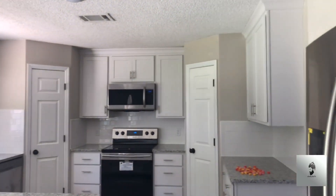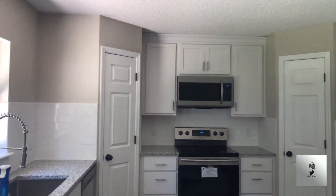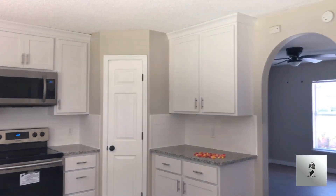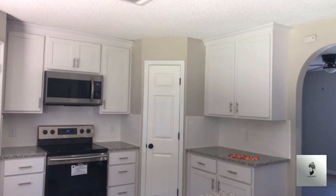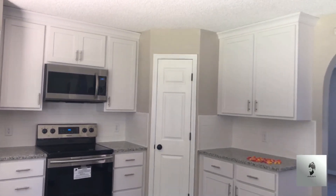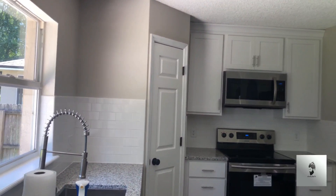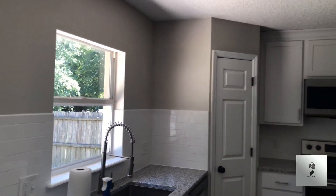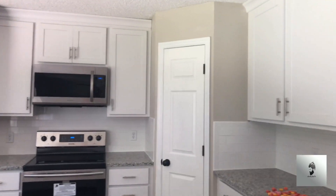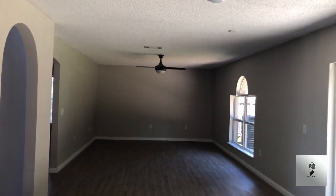Here's the kitchen — all the appliances are still there, like a brand new refrigerator and brand new microwave. Looks like new countertops — they redid a few things in here, got the subway tile backsplash. New dishwasher as well.